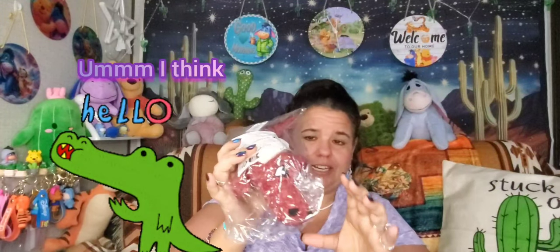Then I got my boy Ollie a toy — a little dinosaur. It has a squeaker in it; I'm not going to squeak it because he'll go crazy. He's in the bedroom with my husband right now, but he probably hears the wrinkling of the packages already. This one was $1.69 — a really good size. He'll probably have that squeaker out in 30 minutes, but we still got it for him.